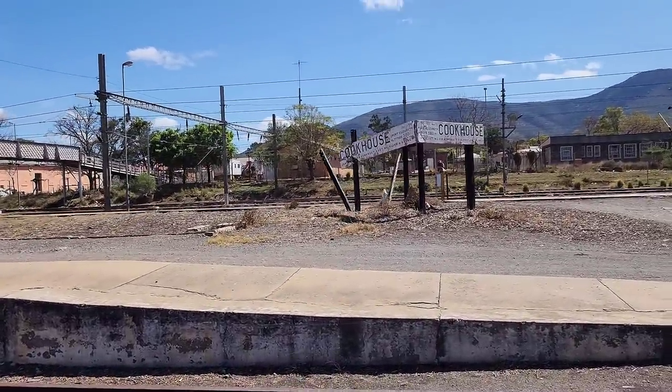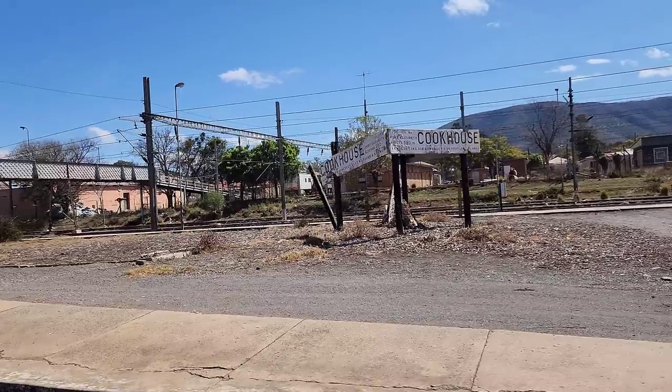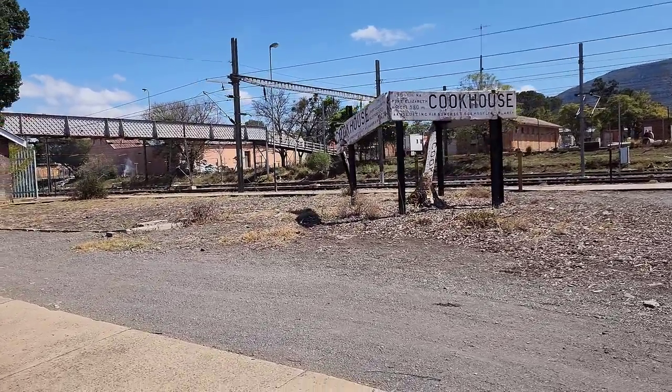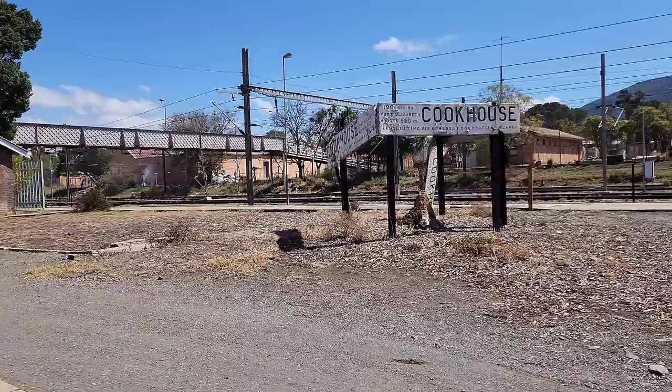I just wanted to get this — Port Elizabeth junction, Somerset East, main line. Cookhouse.